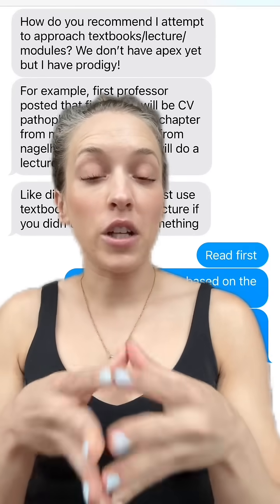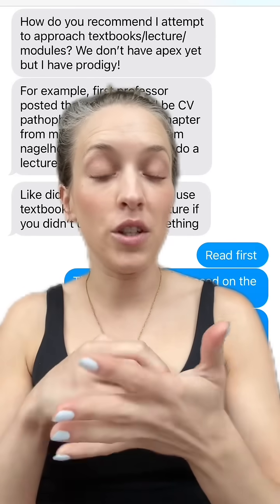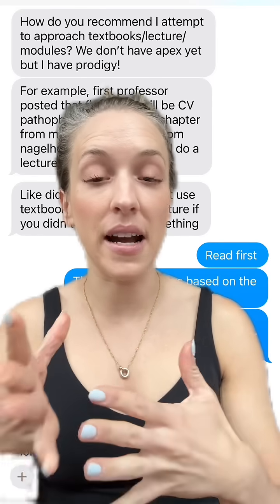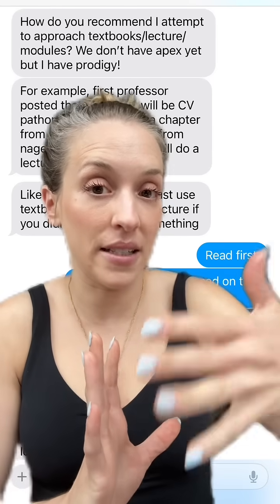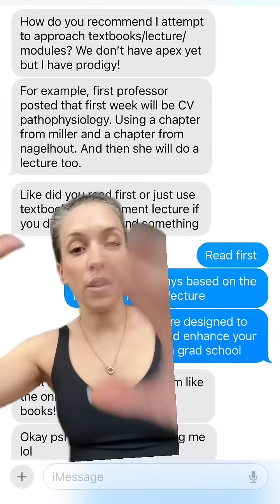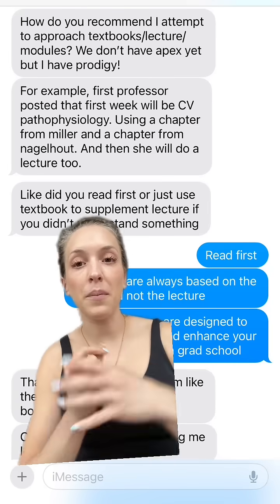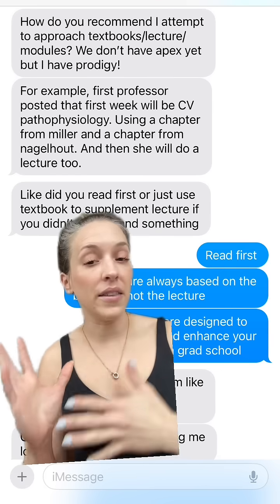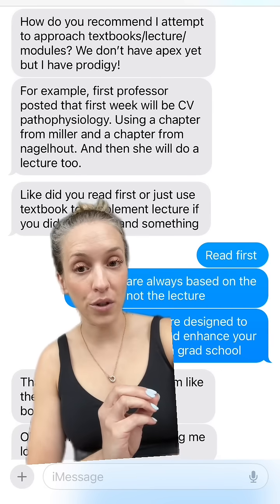I had a very disappointing text message today from one of my mentees. She's in the middle of CRNA school and she's asking me the best way to study for didactic because they're finally getting into their anesthesia content now. Her class hasn't started the Apex curriculum yet, but she was told to read different textbook chapters from Miller and Nagelhout, then get a lecture on it, and then have their first exam.